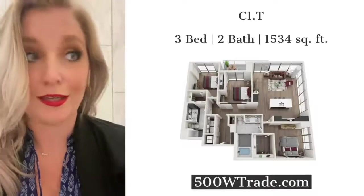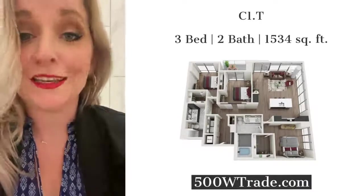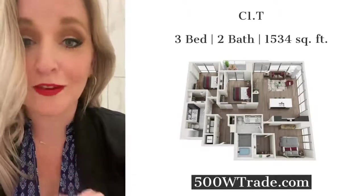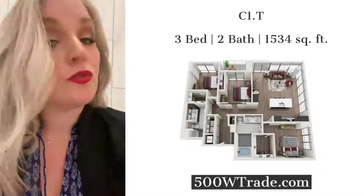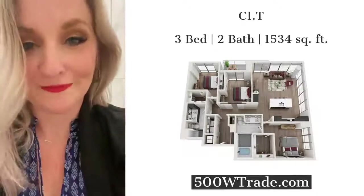I'm in the tub and it's so deep — you could absolutely relax in this tub. If you want to know more about this apartment or any of the apartments here at 500 West Trade, go to 500WTrade. You can schedule a tour, see pictures, do virtual tours, and see all of our amenities. We hope to hear from you soon. Bye!